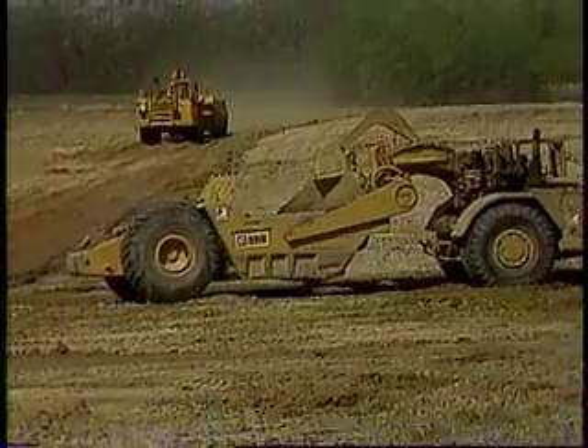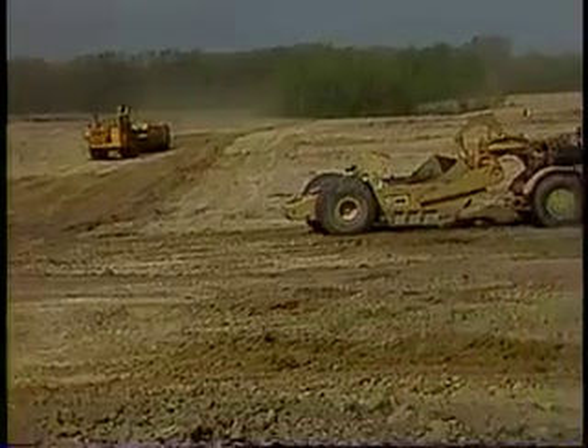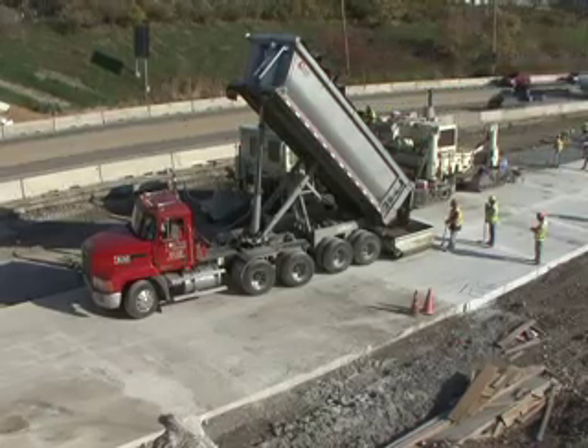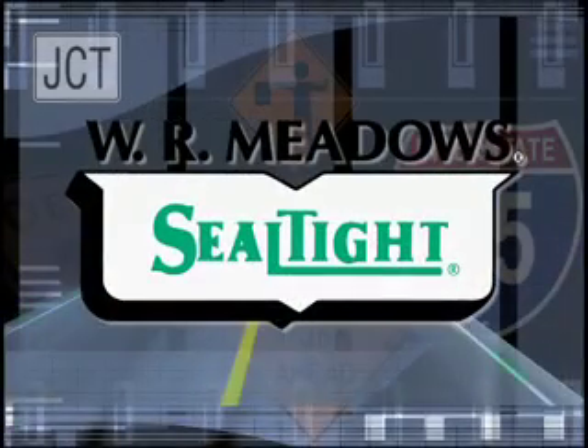WR Meadows was here in the 1950s when a renewed effort to rebuild America's highways was first instituted, and we are still here today to help build, rebuild, and restore America's highways, bridges, and airports. WR Meadows has the experience you can trust.